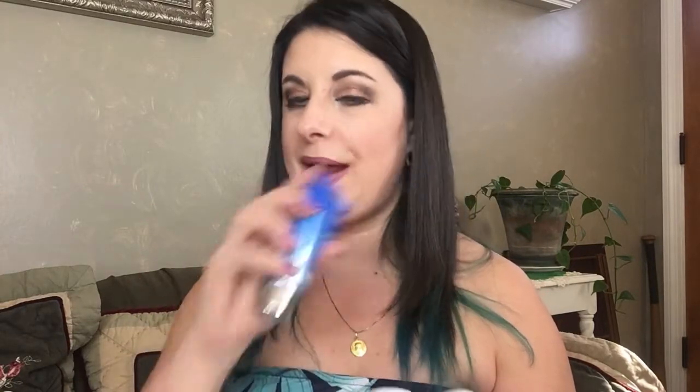For skincare — if you remember from my BoxyCharm subscription this month — this is the Pores No More Vacuum Cleaner by Dr. Brandt. I've been using it on my nose, forehead, and anywhere on my face that I'm super oily and my pores seem larger. I can't even tell you the difference it's made — it's actually pretty amazing. It's the only product I've ever used where I've actually seen a difference in my pores, so I will definitely be restocking it.